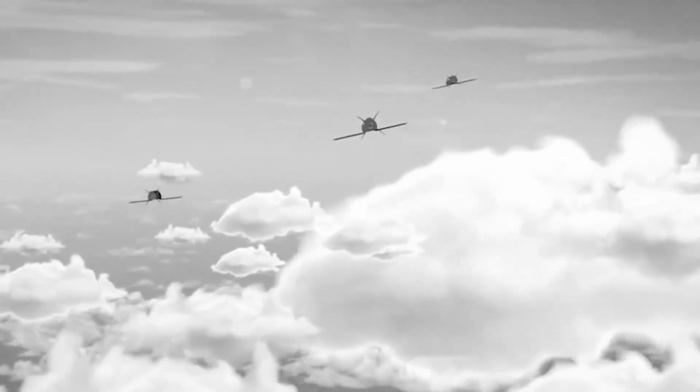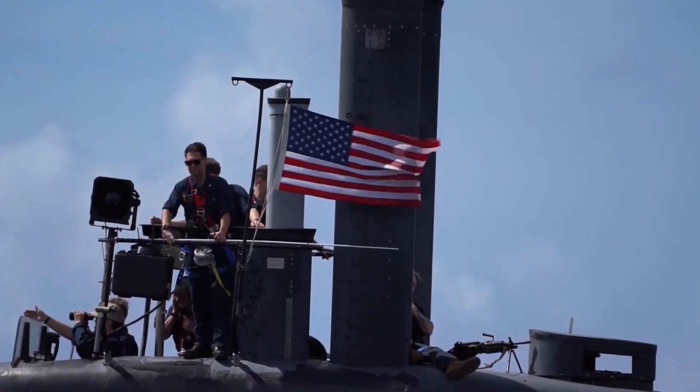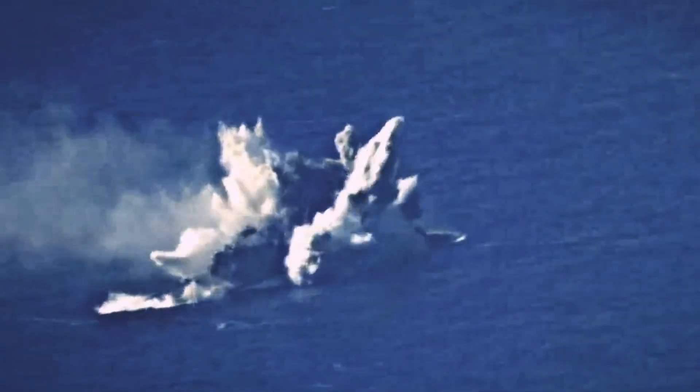The third advantage is the possibility of mass application. Thanks to its simplicity, cost-effectiveness, and difficulties in counteraction, the US Navy and allied countries will be able to mass deploy such flying torpedoes, potentially causing significant damage to the enemy fleet.